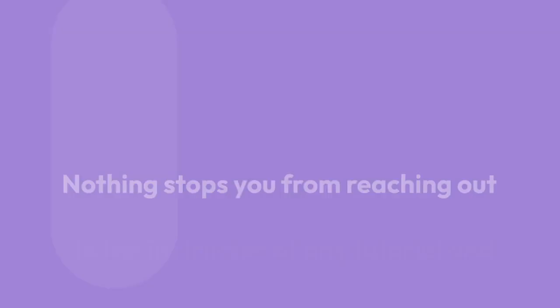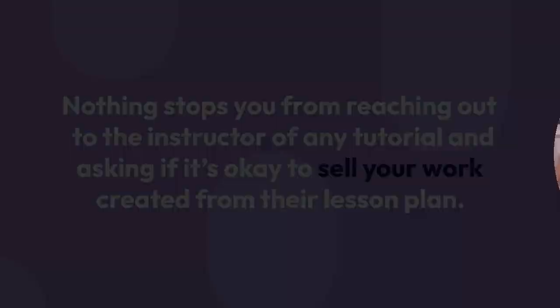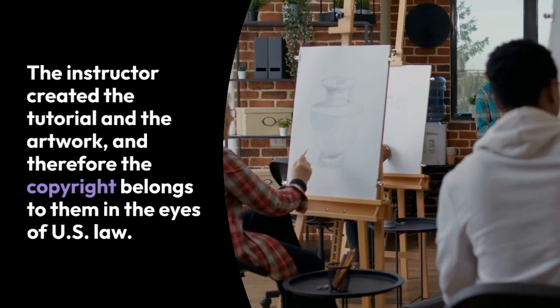This is important to consider when pondering selling artwork created via a tutorial. Nothing stops you from reaching out to the instructor of any tutorial and asking if it's okay to sell your work created from their lesson plan. Some teachers emphatically believe you should be able to do so; others will ask you to refrain from selling. Either answer is within their rights, as the instructor created the tutorial and the artwork, and therefore the copyright belongs to them in the eyes of US law.